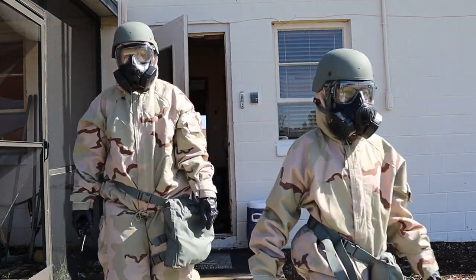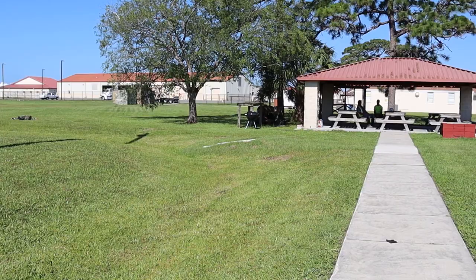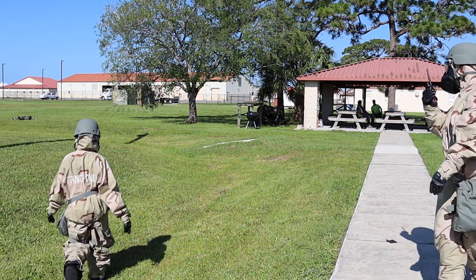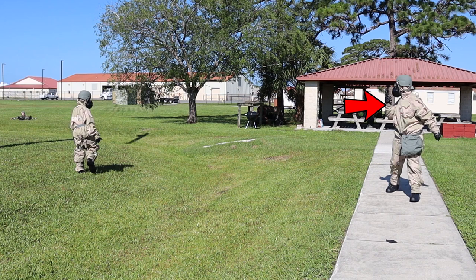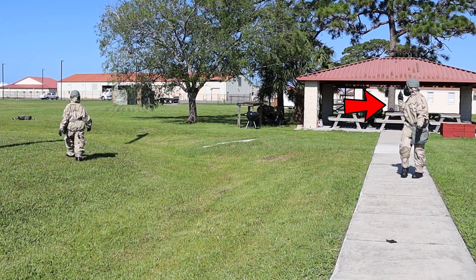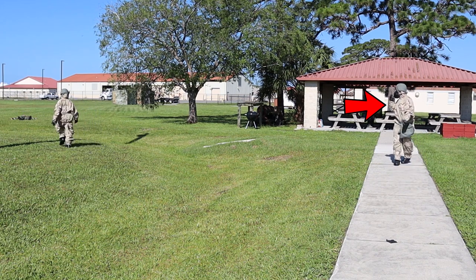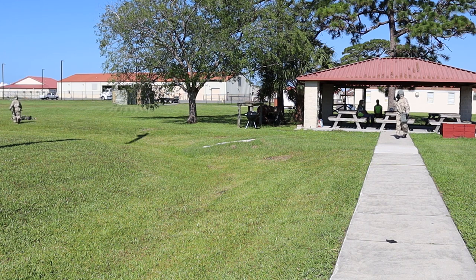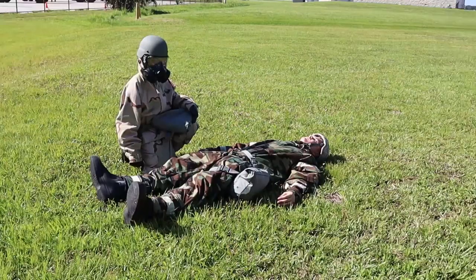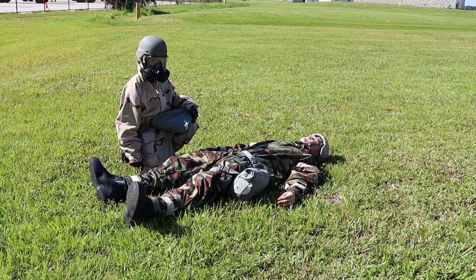As Sergeant Perez and Airman Manning begin their sweep, much like the PAR sweep video we have done previously — which will be linked in the description — you will notice that when Sergeant Perez notices that Airman McLean is in trouble, Airman Manning, who holds the radio, will begin distancing herself from Sergeant Perez and calling it into the UCC. When Sergeant Perez gets to Airman McLean, she notices that his equipment is not properly donned and he is having slight convulsions.